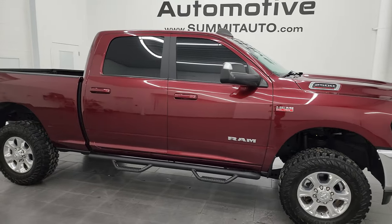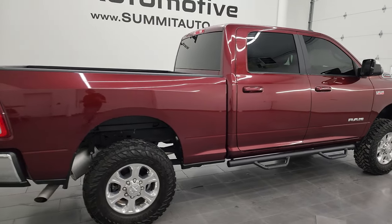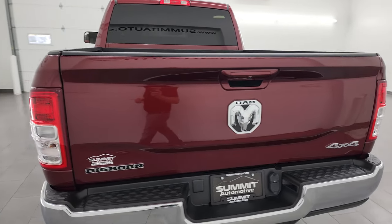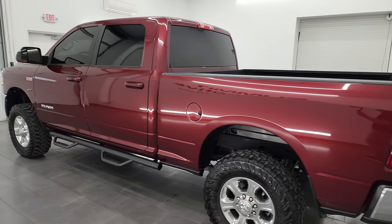Hey, this is Brett, and this 2021 Ram 2500 Crew Cab Short Box Bighorn Level 1 package is stock number 14143Z. I am here at Summit Automotive in Fond du Lac, Wisconsin — your new and used Ram and heavy duty truck headquarters.